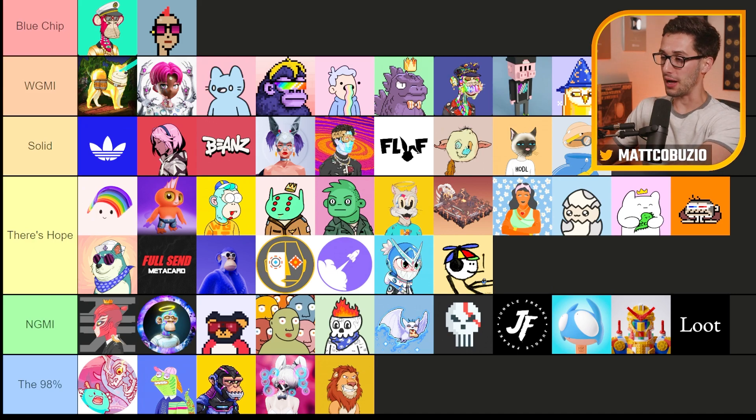With that being said, I have to put Proof Collective right next to it. Even though the floor price is a lot higher and the scarcity is a lot higher, this is another one that's borderline blue chip. It just needs to stand the test of time.